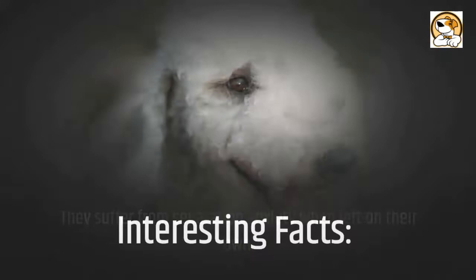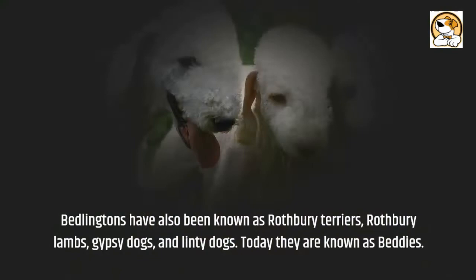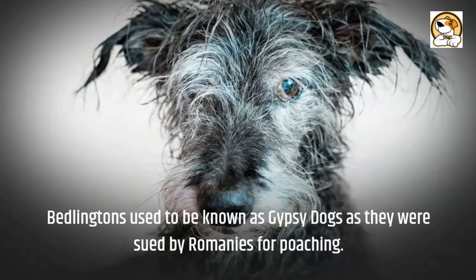Interesting facts: Bedlingtons have also been known as Rothbury Terriers, Rothbury Lambs, gypsy dogs, and linty dogs. Today they are known as Bettys. The first ever Bedlington was called Piper and was said to still be hunting at the grand age of 14, despite being nearly blind and toothless. Bedlingtons used to be known as gypsy dogs as they were used by Romanies for poaching.